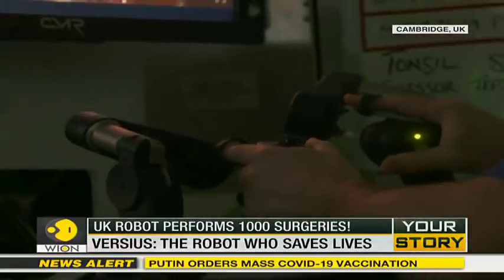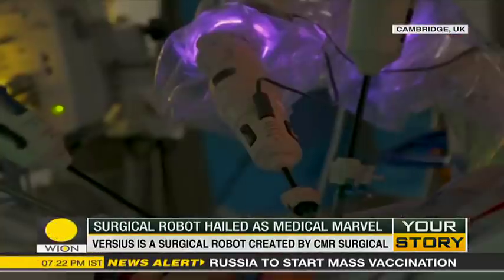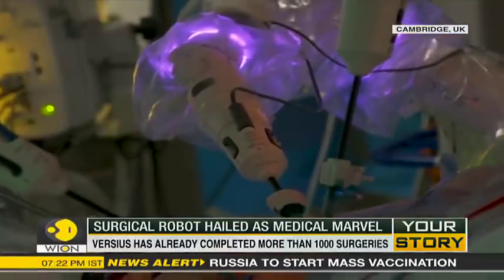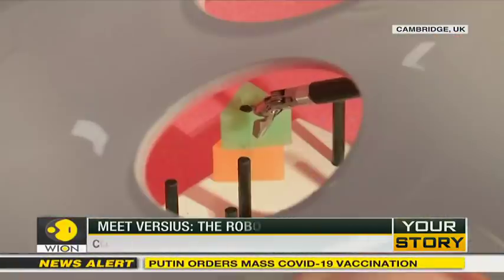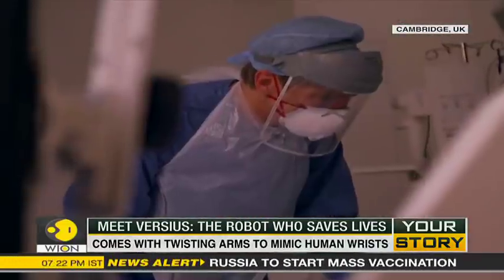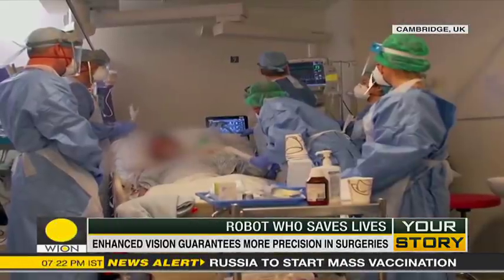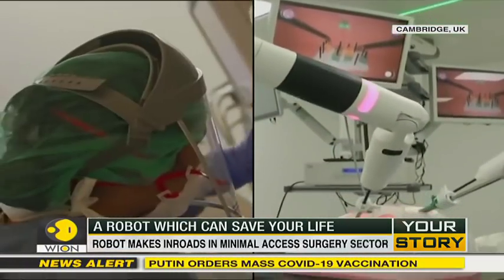A robot like this can prove even more useful in the midst of a pandemic. The robotic system implies that fewer people would be required in the operating theatre, thus reducing the risk of infection. But what happens to the sacred patient-doctor relationship? Can a robot fill that gap too? Probably not anytime soon.